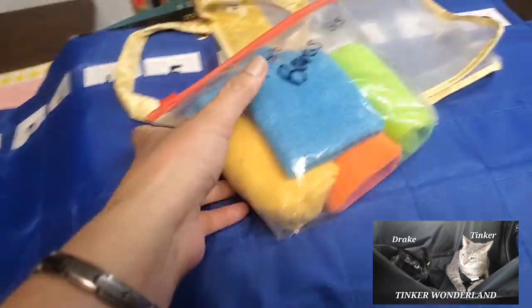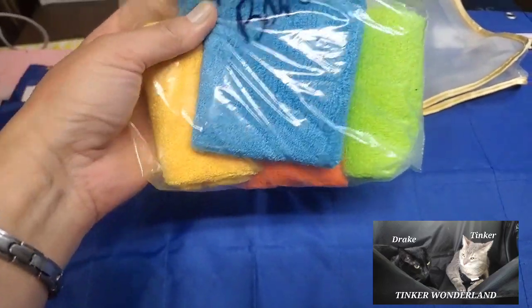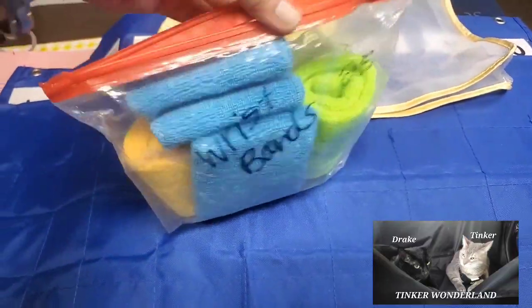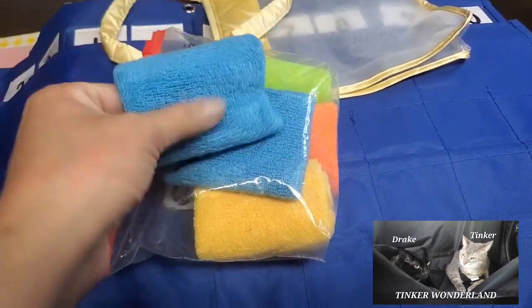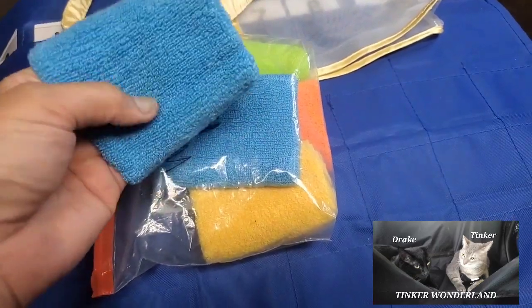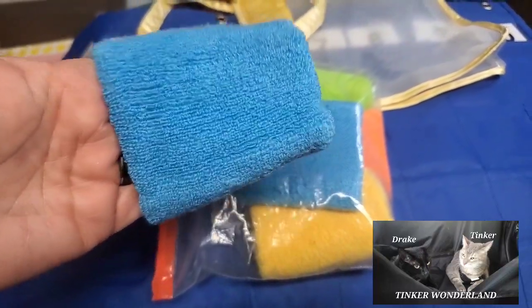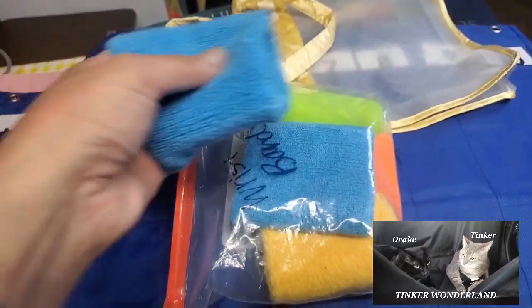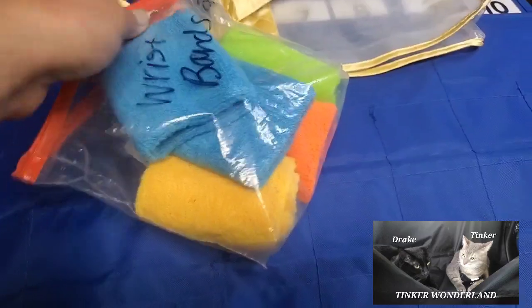Next item is this wristband — it comes in four pairs. If you've been watching YouTube, they also show this kind of wristband that you put on your wrist so that when you're cleaning or washing your face, the water won't spill all over your arms. This wristband stops the water right away from dripping on your arms.